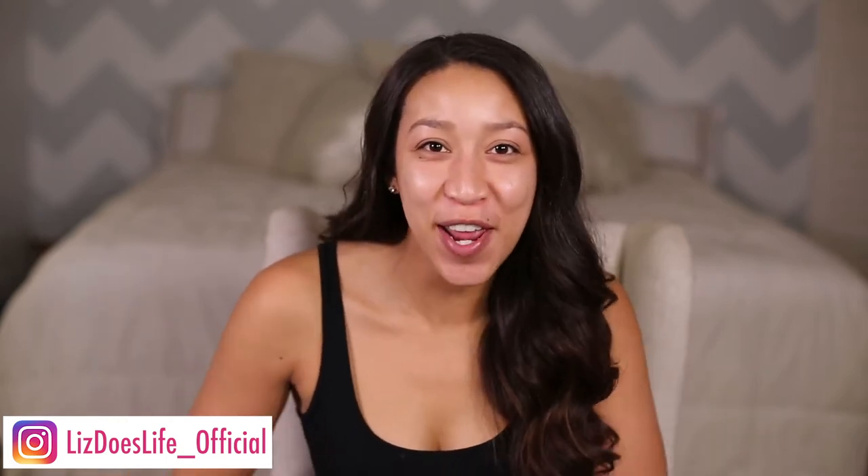Welcome everybody! I am so excited for my very first 'Liz Does Beauty' video. I was at a fitting a few weeks ago and some of the designers I was working with were talking about this woman, Nurse Jamie. I don't know how I've never heard of her before, but she's amazing.